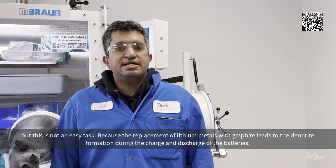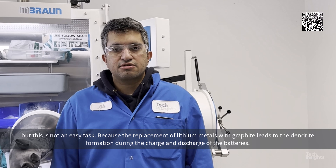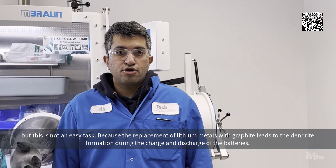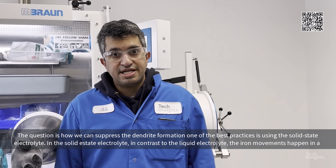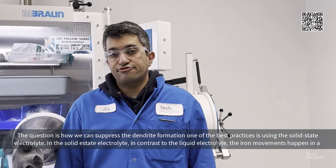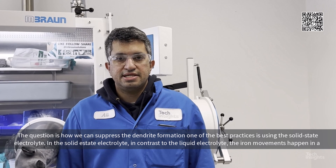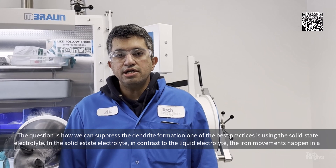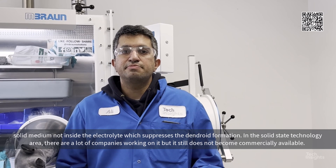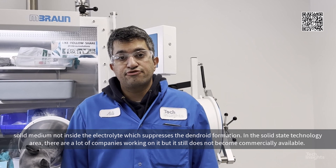But this is not an easy task, because replacement of the graphite with lithium metal leads to dendrite formation during charge and discharge of the battery. The question is, how can we actually suppress this dendrite formation? One of the best practices is using a solid-state electrolyte. In the solid-state electrolyte, in contrast to the liquid electrolyte, the ion movements happen in the solid medium, which actually suppresses the dendrite formation.